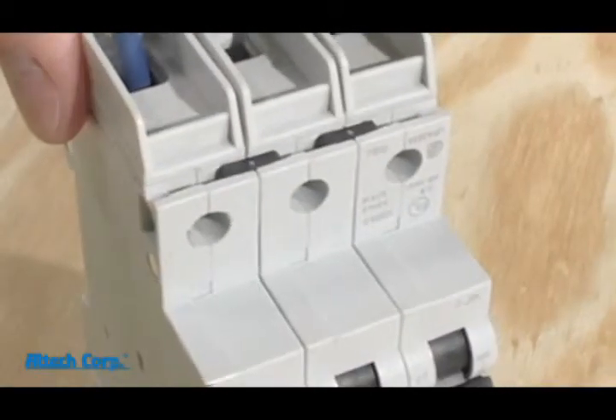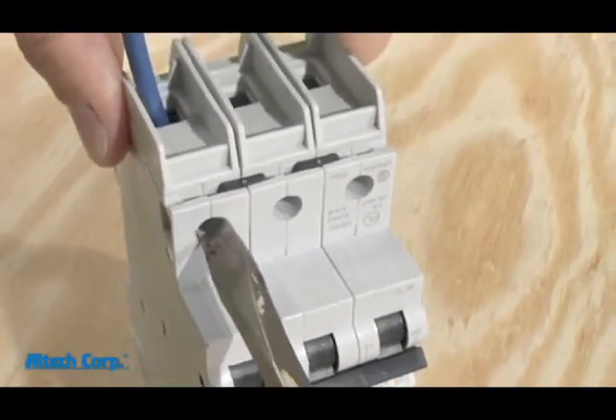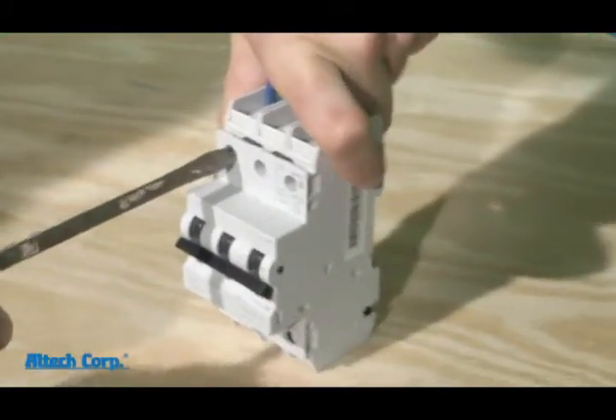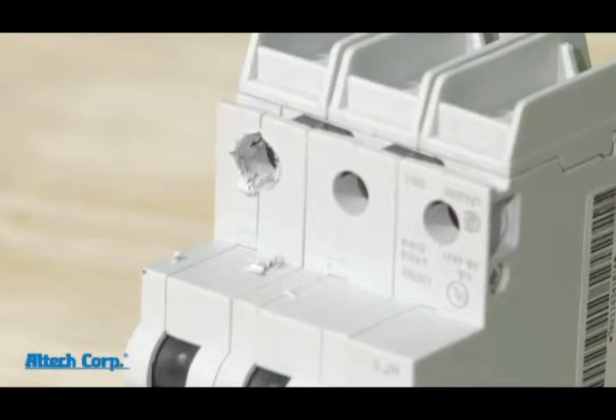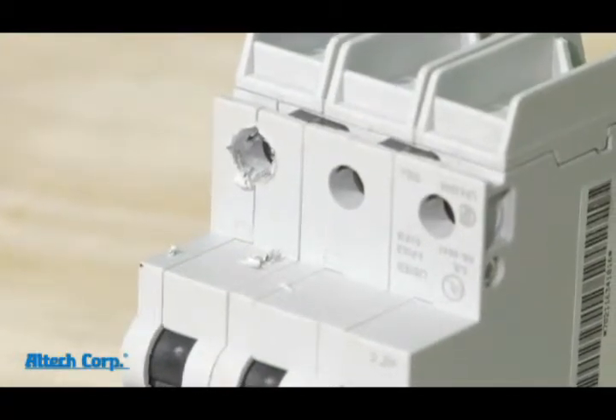The field technician is installing wire into one of our competitor circuit breakers. As many field techs do, he's using his favorite screwdriver regardless of its size. Oops — that's not good for the breaker, and it's not good for your end product. He may not have noticed it and he may not replace that circuit breaker. But the reliability and the reputation of your end product may depend on it.